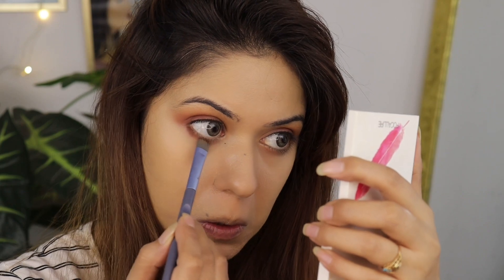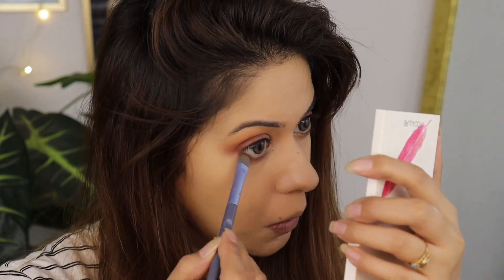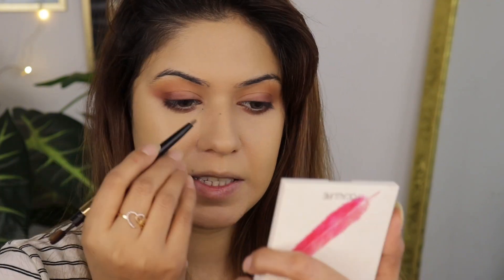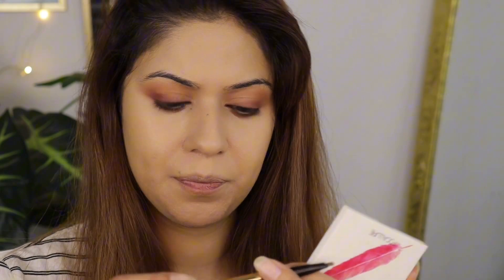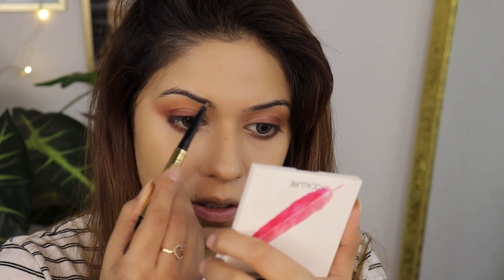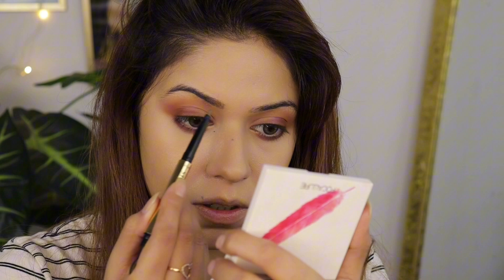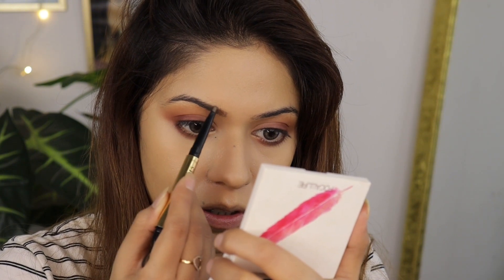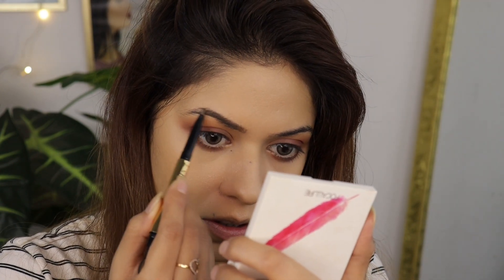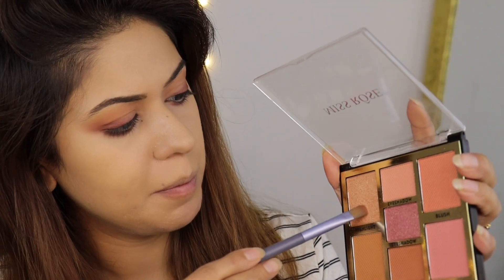I'm applying the Gold 24K Gold and Roses pencil in the shade deep brown along my lash line. Next I'm going to highlight my brow bones.